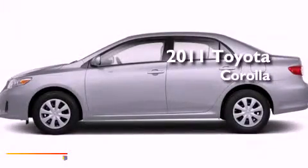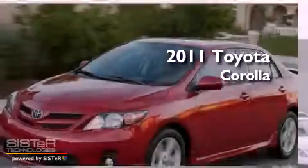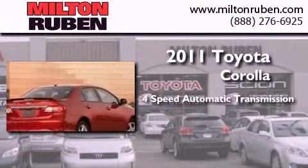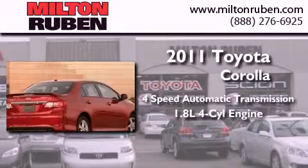This is a brand new 2011 Toyota Corolla. This four-door sedan has a four-speed automatic transmission and an in-line four-cylinder engine.